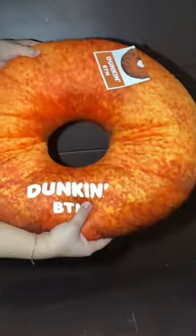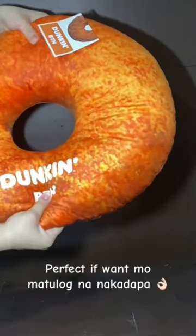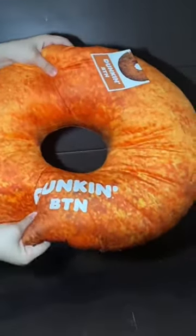On a serious note though — fluffiness: 7 over 10. Appearance: 8.5 over 10, looks a bit like lava. But 10 over 10 if you want to sleep in Nakadapa or planking position, because you can breathe well through that donut hole.